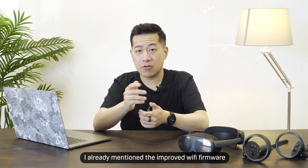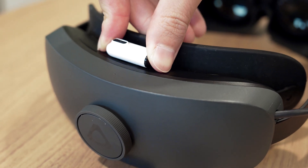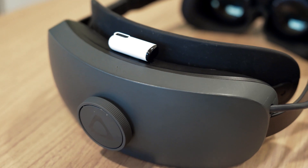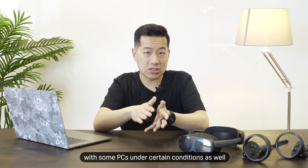We also have a few firmware updates. We're updating the firmware to the battery cradle to now better support powered USB hubs and certain low-latency audio devices that use a USB dongle. This update also comes with fixes that address USB connectivity with some PCs under certain conditions.